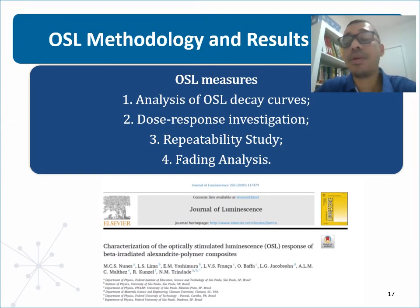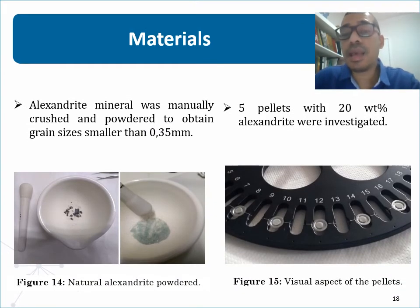Now I will talk about OSL measures. The next results are published in a recent paper in the Journal of Luminescence. The sample preparation was the same as before, but the powder from the Alexandrite mineral was incorporated into a fluorinated polymer and prepared in the form of pellets. A mixture with 20% weight of Alexandrite in the pellet had the luminescence behavior evaluated as a function of exposure to ionizing radiation using the OSL technique.